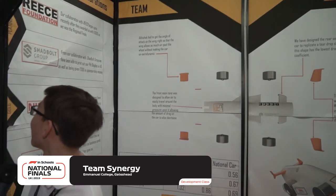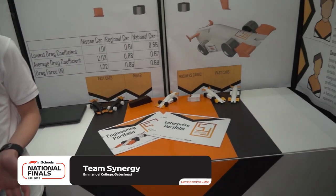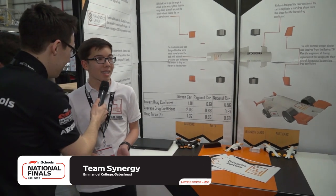Team Synergy — Sean, you look eager to tell me everything! You can see we've got our sponsors, especially platinum ones. We've got Reece Foundation, who helped us after we won development class at our regionals, and Shadball Group as well — both really important for us. Where did you travel from to get here? We woke up at about three o'clock in the morning to get here from Newcastle — about a four-and-a-half-hour drive. Well, your pit looks fantastic, so definitely worth the travel.